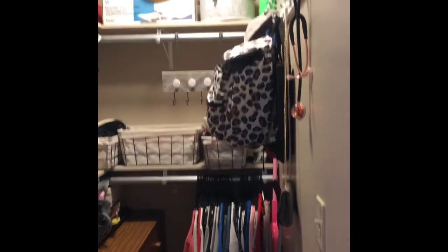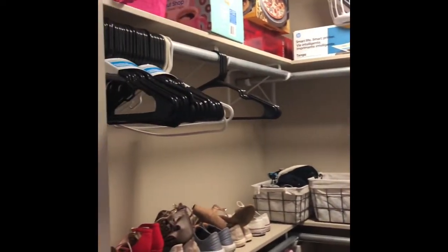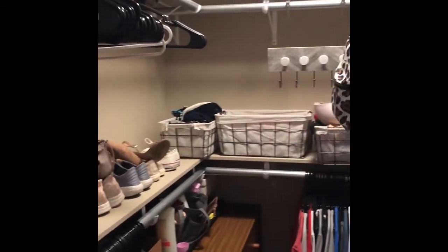So this is a typical closet here at Patee Hall. As you can tell, I have a lot of space. I do not have a roommate this semester, so I just have this closet to myself.